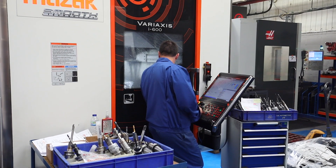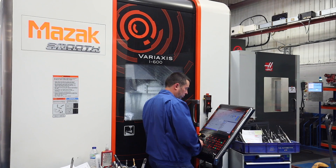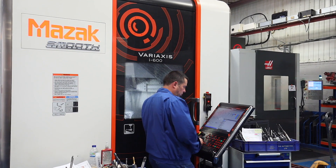Our two i600 Smooth machines are probably around 25% quicker cycle time in cutting when compared to our i500 that we've got.